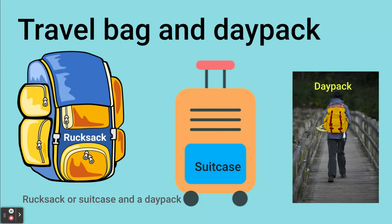As well as a bag for packing, you'll also need a day pack. A day pack is a small rucksack which you'll use when you go hiking during the day, and it should just be big enough for a water bottle, a cap, some sun cream and a notebook.